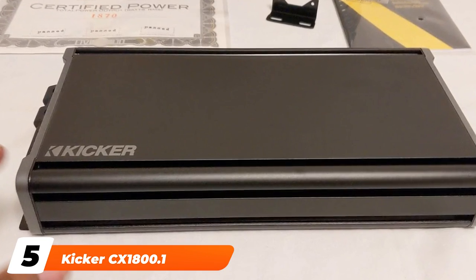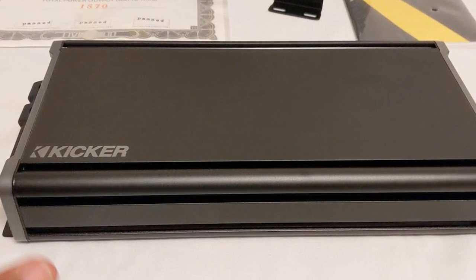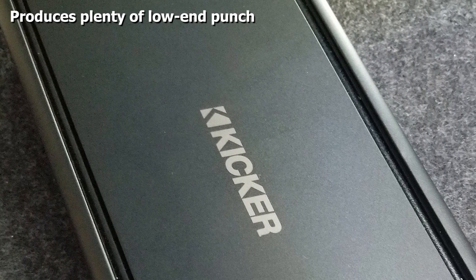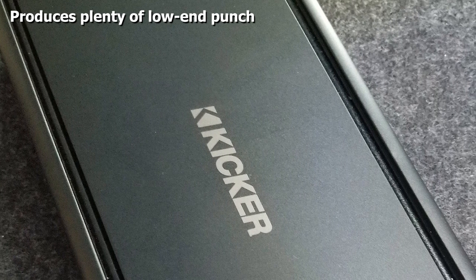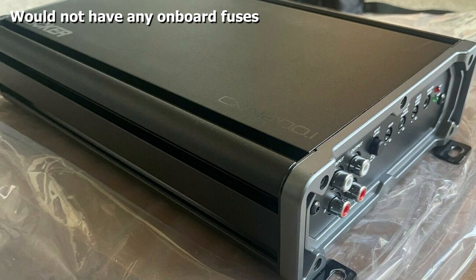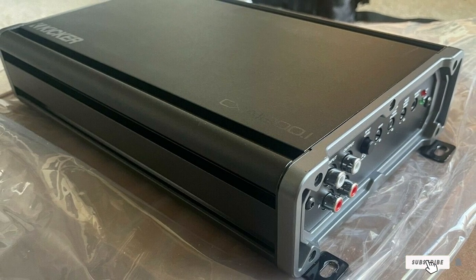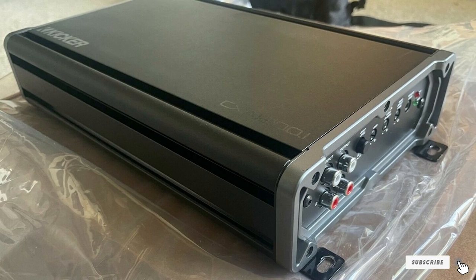The number five position is held by the Kicker Seas 1800.1, priced at about $275. It can be mounted vertically or horizontally, allowing for versatile setup options. It has speaker-level inputs in addition to preamp inputs and outputs, and the power and ground connector accepts 1/0 gauge wire.